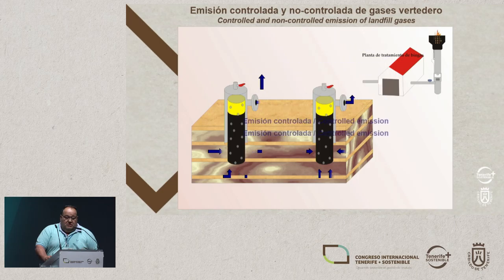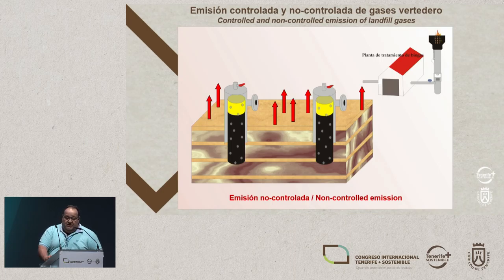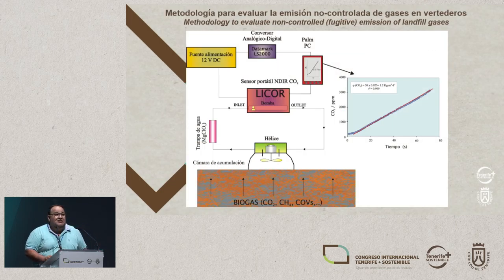In order to understand this, I've got this scheme. With the biogas extraction systems, this is what I call the controlled emissions of biogas in a landfill. But as we all know, nothing is perfect, so we can get non-controlled emissions — biogas that escapes into the atmosphere.